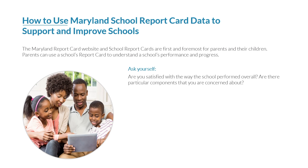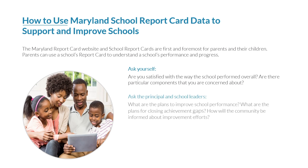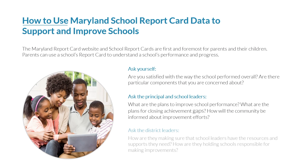After viewing the school's report, ask yourself: are you satisfied with the way the school performed overall? Are there particular components that you were concerned about? Ask the principal and school leaders: what are the plans to improve school performance? What are the plans for closing achievement gaps? How will the community be informed about improvement efforts? Ask the district leaders how they are making sure that school leaders have the resources and supports they need, and how they are holding schools responsible for making improvements.